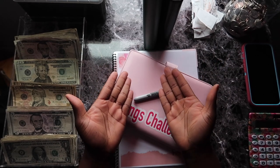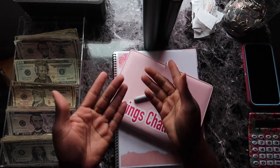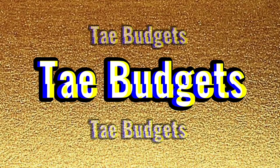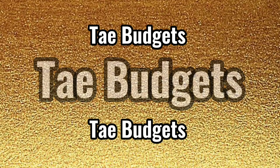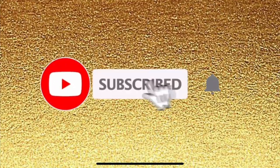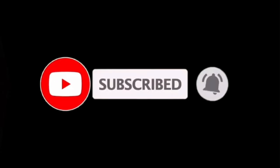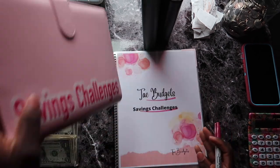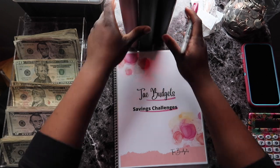Hello everyone, welcome or welcome back to my channel. If you're new here, my name is Tay and you're watching Tay Budgets. Welcome back to another video on my fabulous channel.